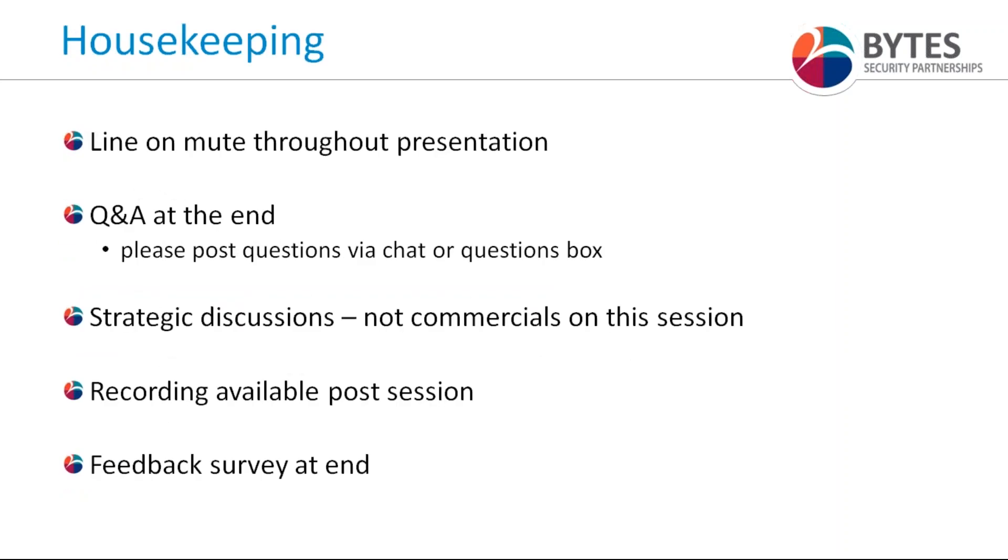A little bit of housekeeping for today's session: attendee lines will be on mute throughout the presentation, but we do welcome questions and interactions throughout the webinar. Please post those questions via the chat or the questions box and I'll pose them all to Ian at the end of the presentation. For the purposes of today we won't be getting into commercials on any solutions — we'll keep discussions to business challenges, strategy, and solutions. Those conversations are more than welcome via your Bytes account manager after the webinar.